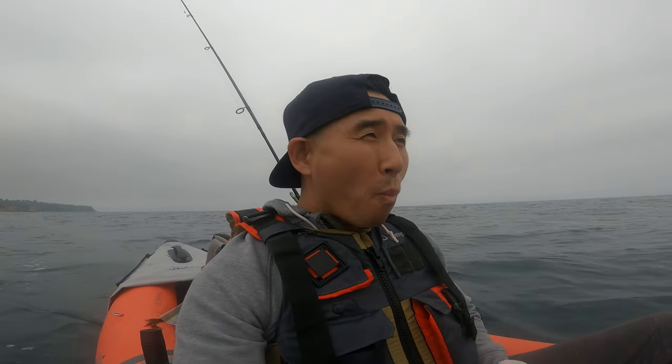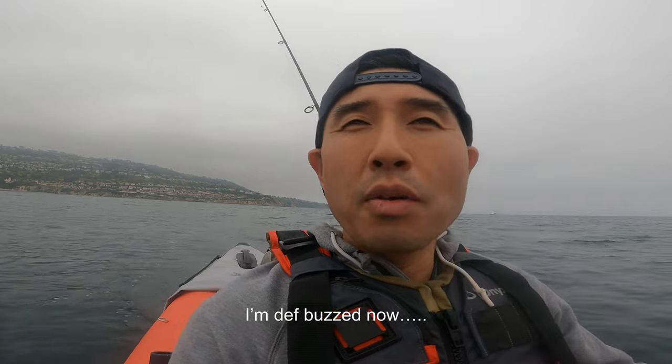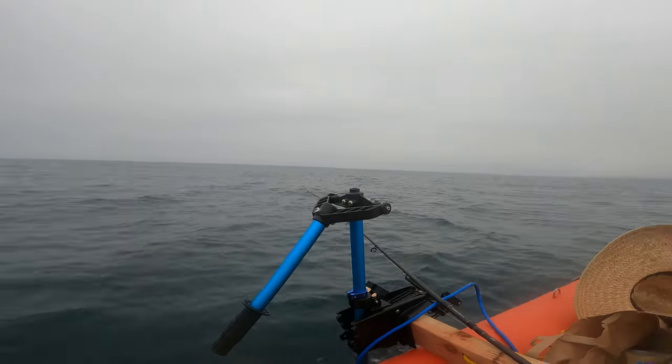They say if you can't catch any fish, catch a buzz — so I'm gonna do that. Still, always nice to be out in the ocean, even if it's a gloomy day with no fish. I can't complain. Just beautiful. No drama. Just by yourself, trying to catch fish.